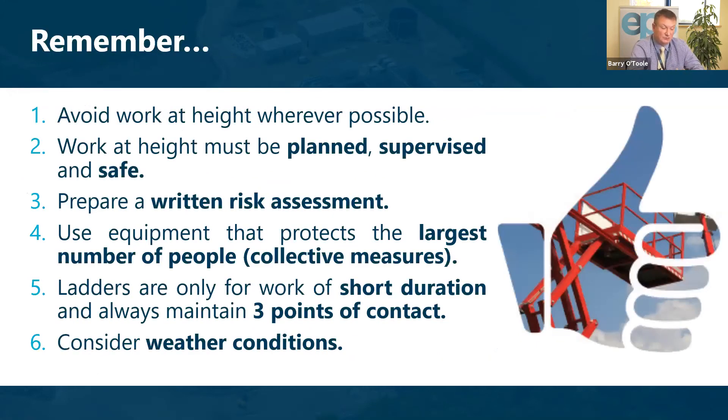We should always remember to avoid working at height where possible. When work at height must be done, it should be planned, supervised, and safe. We should always prepare a written risk assessment — and more importantly, stick to that assessment when work begins. We should always use equipment that protects the most people — collective measures — as ladders are only meant for very short duration work.